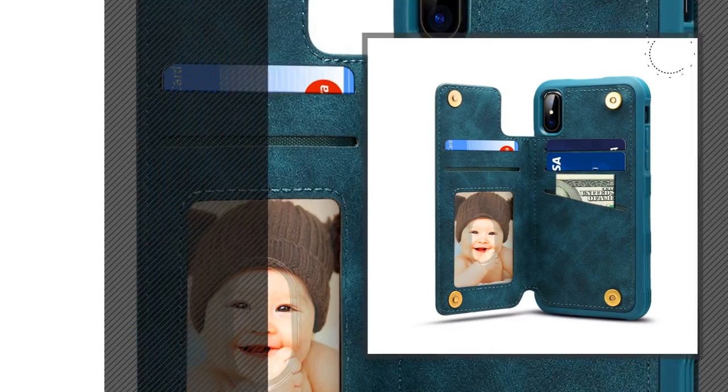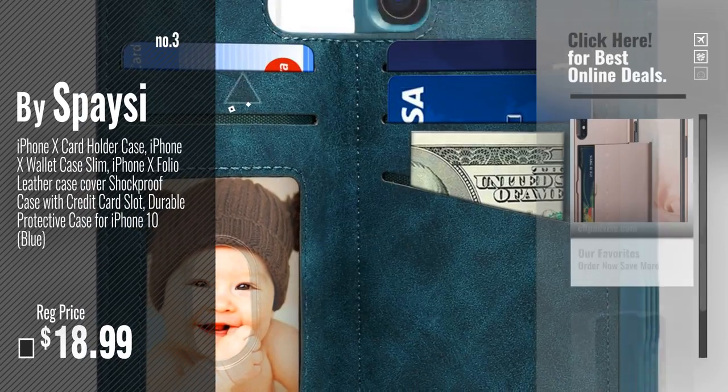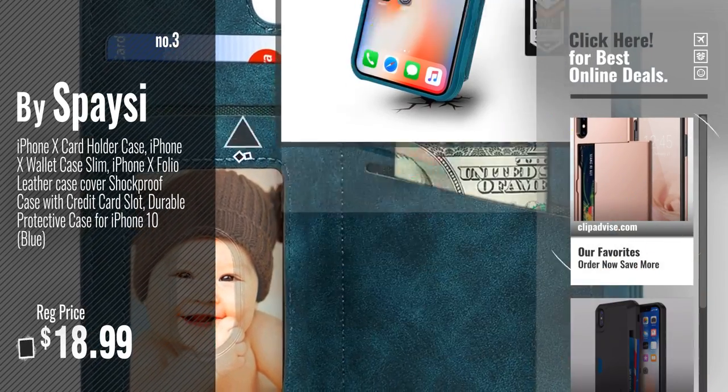Number 3: Buy Spacey. Get your favorite iPhone X case with cardholder now — just click the circle in the corner. Number 4: Buy Silk.